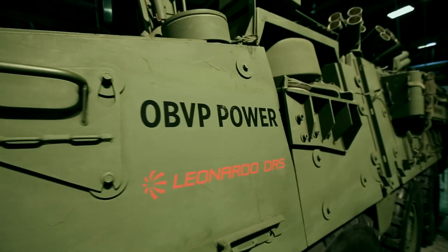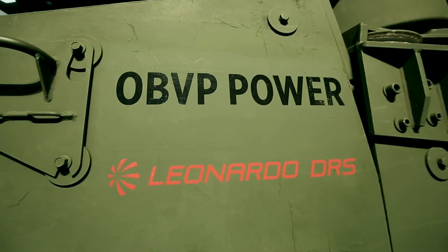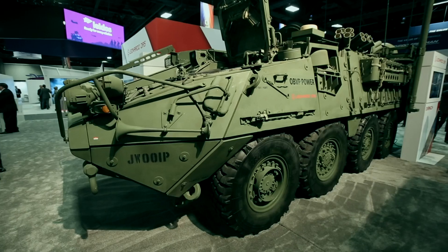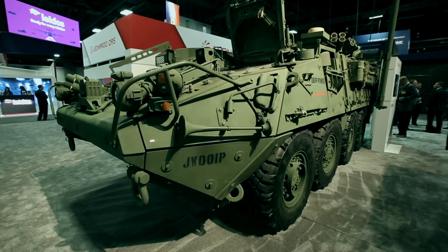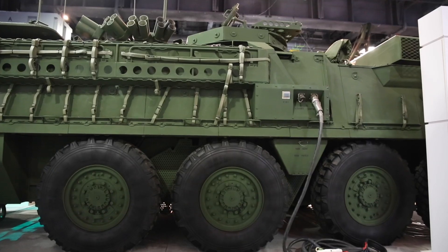The Leonardo DRS onboard vehicle power system was designed to answer that basic question of how do we support the future capability of the Army as they want to add active protection — so they want to be able to detect a threat further away with more precision, with better fidelity. All that requires power. And so if you have a missile system or a laser system, all those require power to fire.